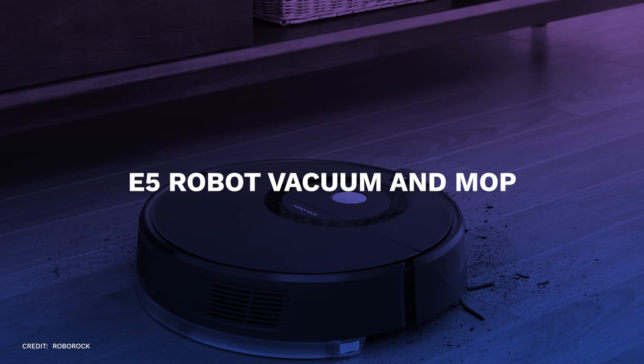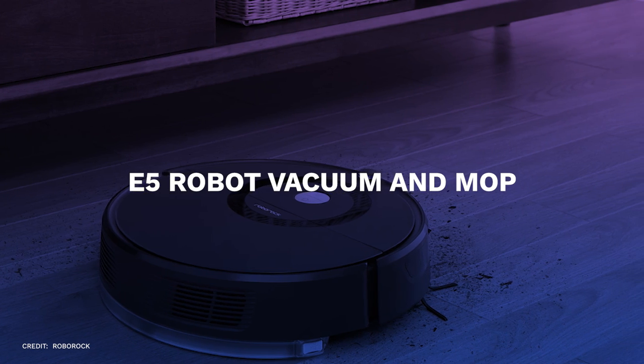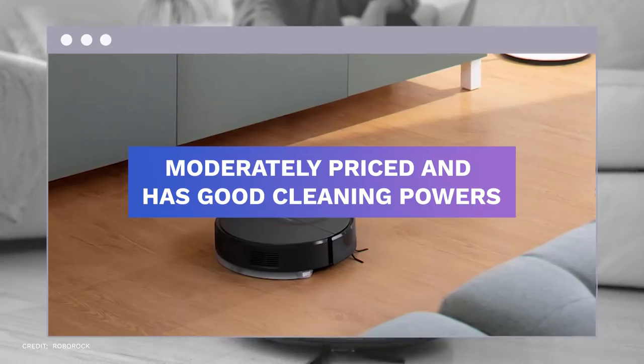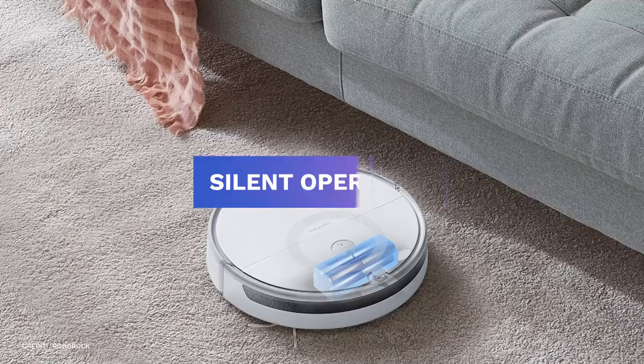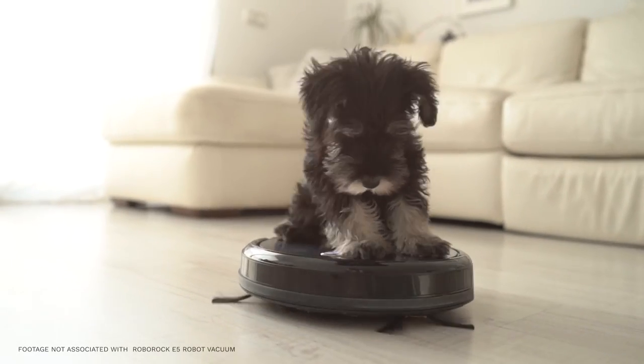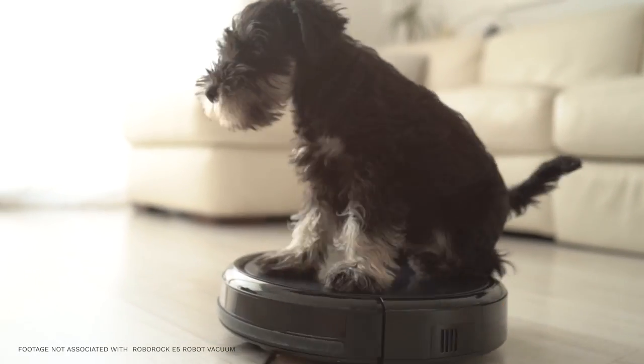Number nine, E5 Vacuum Robot and Mop. The Roborock E5 Robot Vacuum is moderately priced and has good cleaning powers, a silent operation, and sophisticated room mapping technology. The robot can even mop floors, unlike many competitors in its price range.